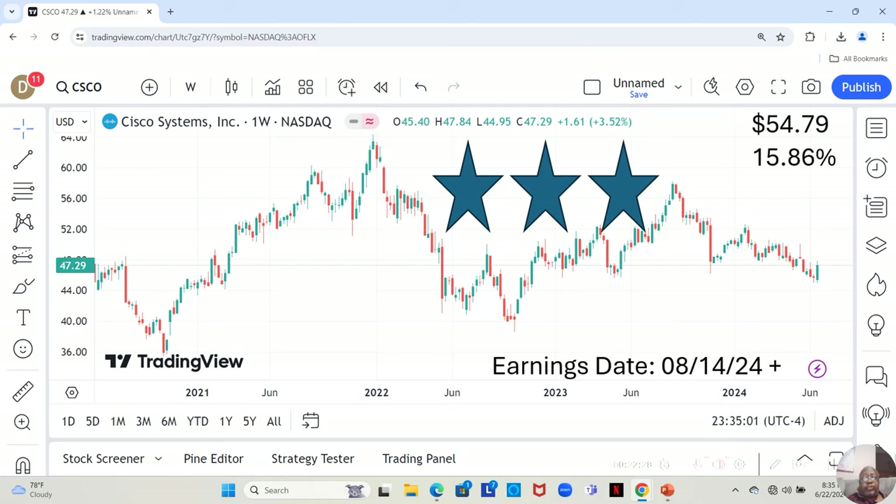Cisco is a three-star. They've had a positive week this week, and they have an earnings report dropping on August 14th or later that week. They are currently at $47.29 a share, and Yahoo analysts estimate they can move up to $54.79 in the next 12 months — a 15.86% increase.